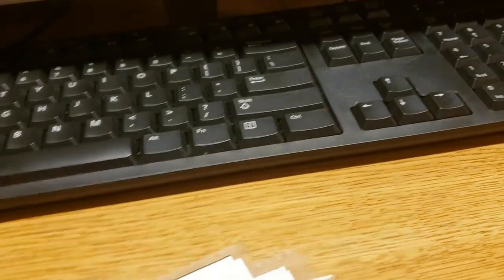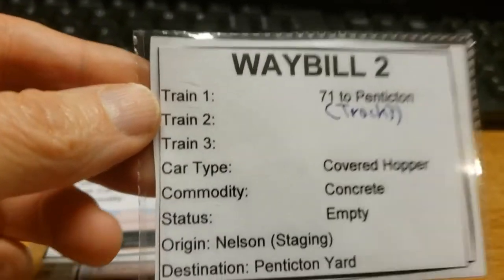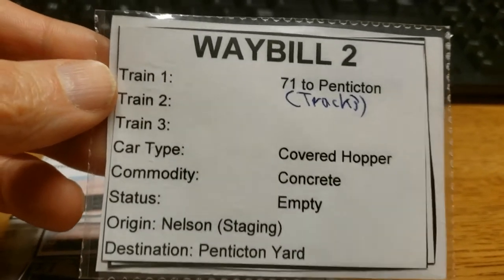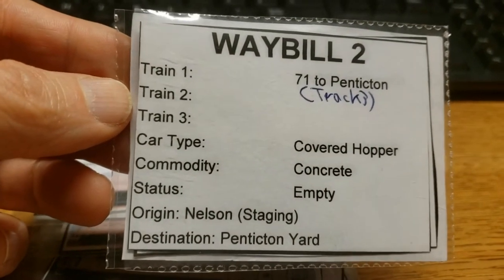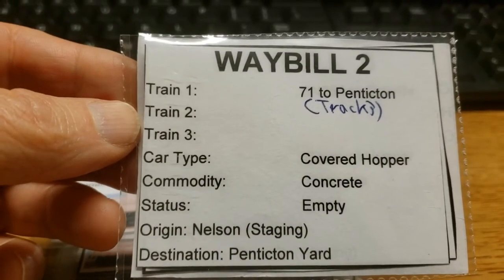What happens with my cars is there are two or three waybills in each card. Once the operation is done, I will go through the layout and flip all the cards. I don't have the train crews do this — to me it's too manually intensive. So once the operation is finished, I flip all the cards.